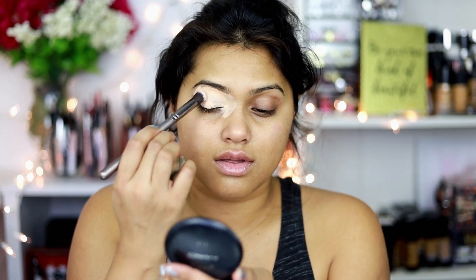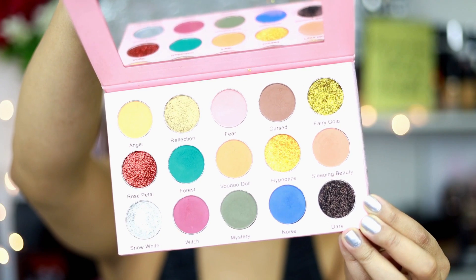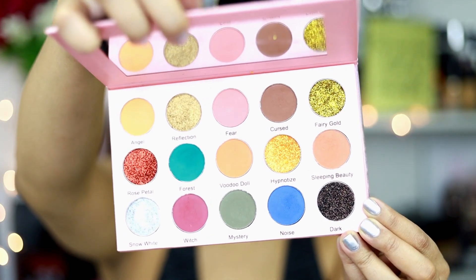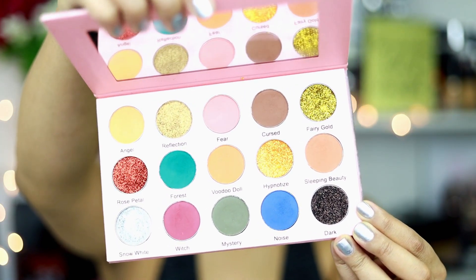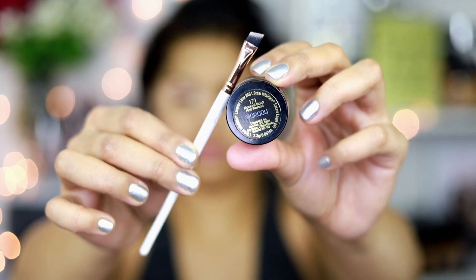The LA Girl concealer shade I used is Light Ivory — this will help pop my eyeshadows more. Today's eyeshadow palette is the Magical Rose by Golden Reflection palette, which I've used before and I'm totally in love with. The first color I'm using is called 'Fear,' which is a subtle blush tone, perfect for the crease transition.